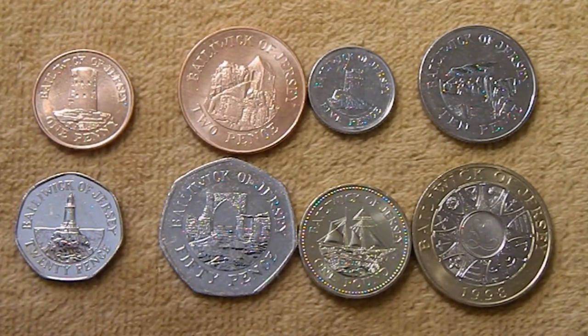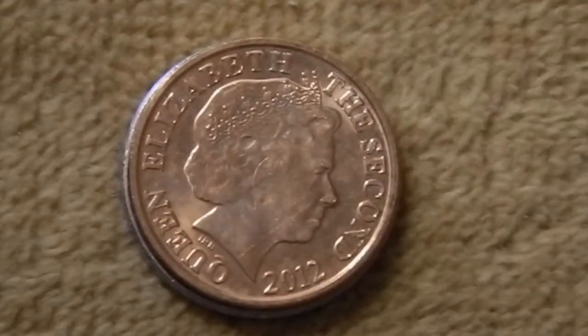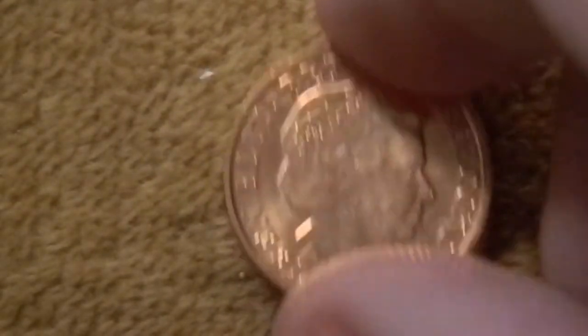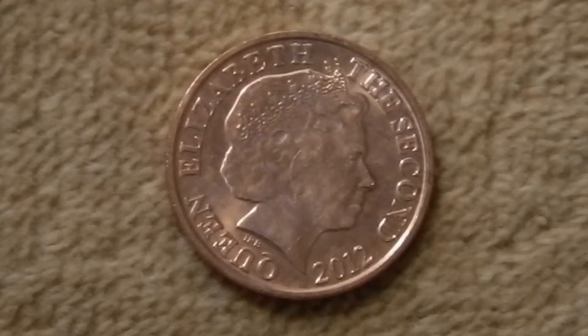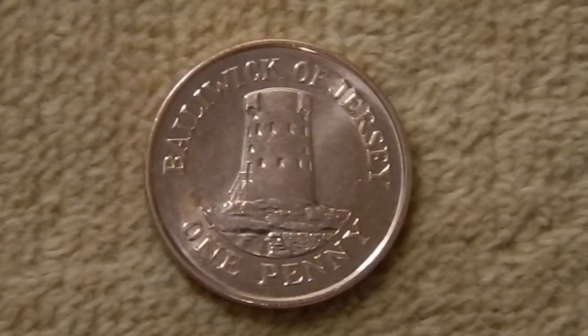Let me go ahead and zoom in. This is a bronze coin and it's right about the same size as a US nickel. On the obverse, you have the portrait of Queen Elizabeth II with the date 2012. On the reverse, the top says Bailiwick of Jersey and one penny at the bottom. In the center, you have the Lahocque Tower. This is one of 22 round towers that was built in the 1780s and 90s that were used for coastal defense.